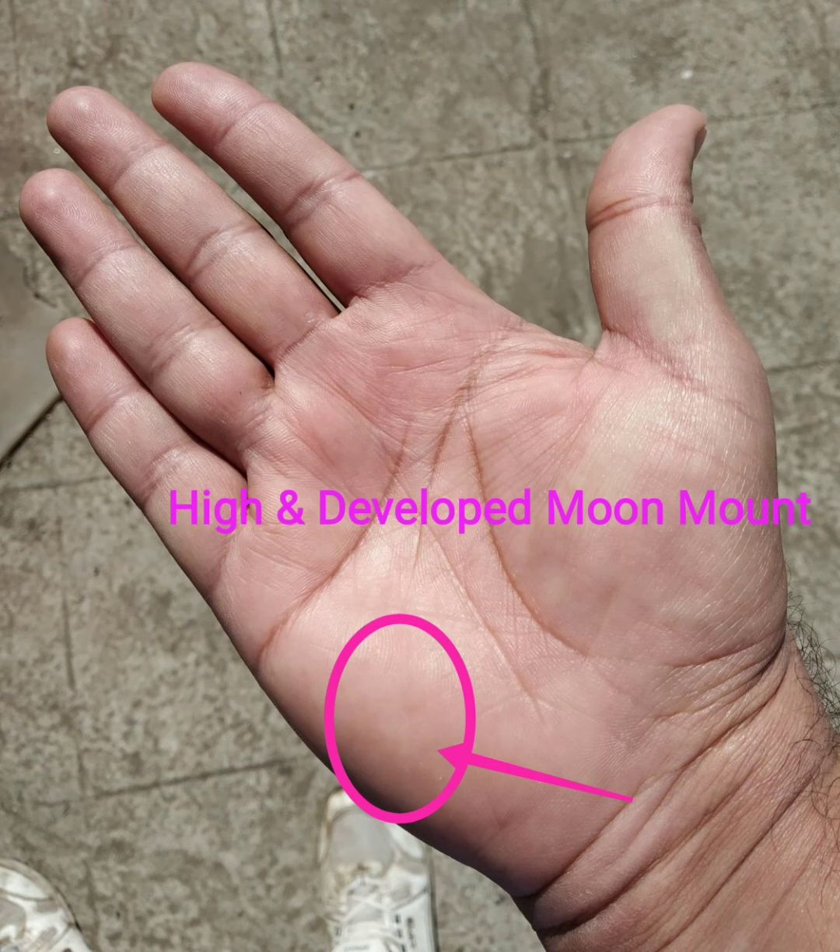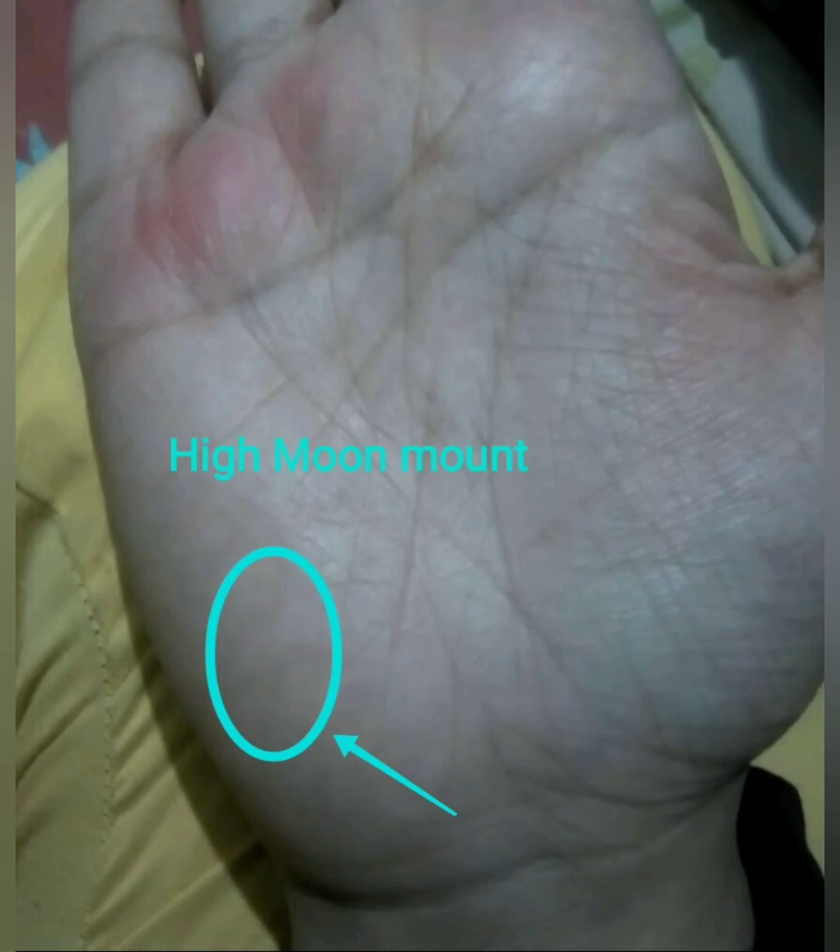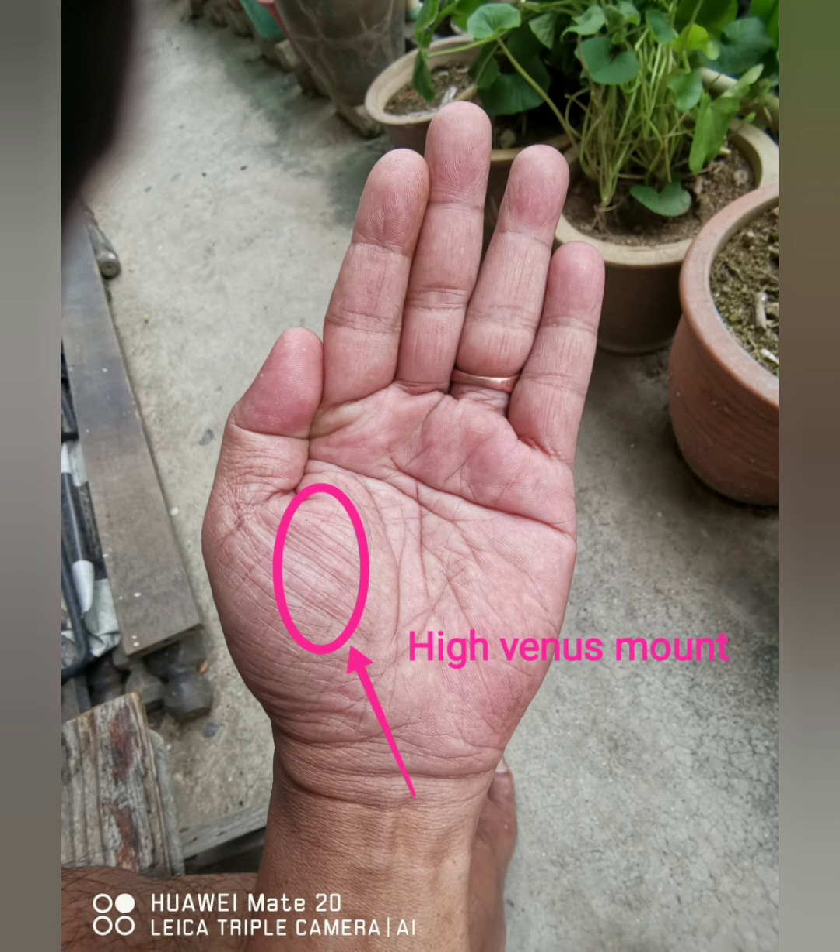If the moon mount is flat without swelling, then they are less imaginative and more impractical-minded. They are more religious and follow rules in love, duty, and social life.